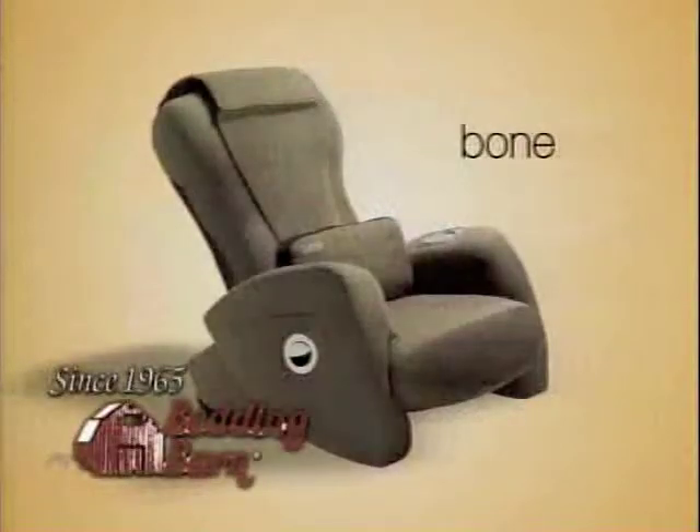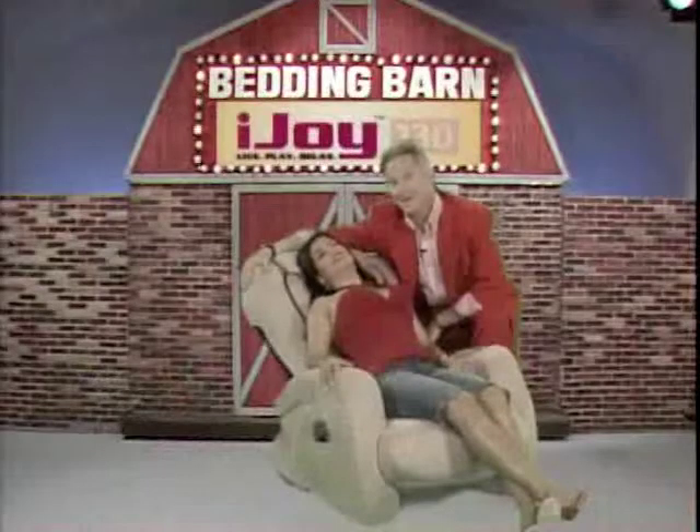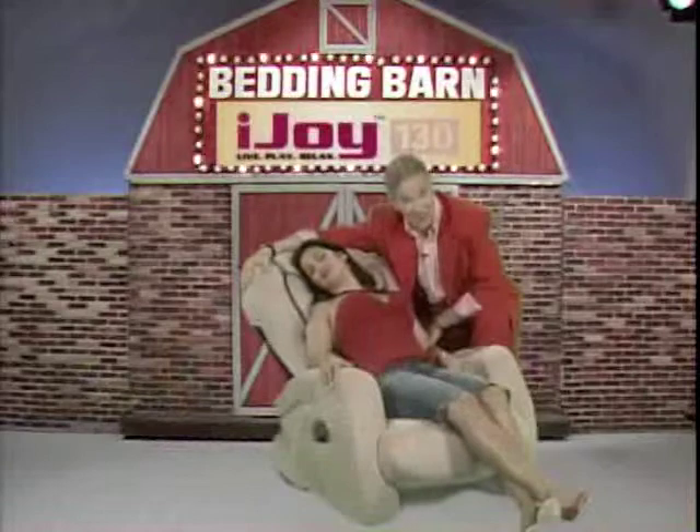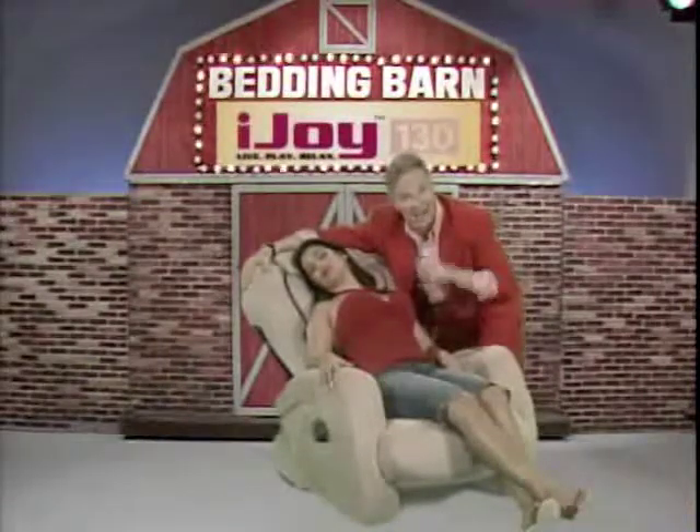Bedding Bar carries a complete line of iJoy chairs in your choice of colors at the lowest discount prices. Once you try a robotic massage from the iJoy, you'll buy at a Bedding Bar near you.